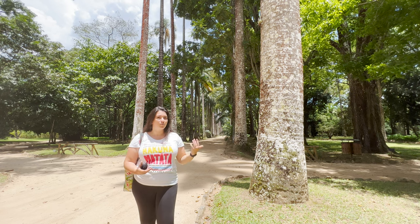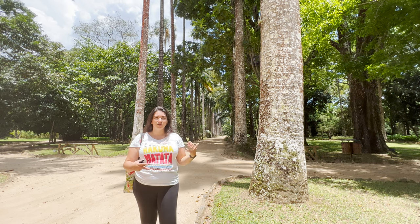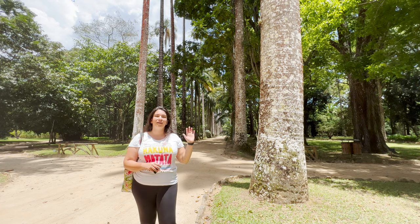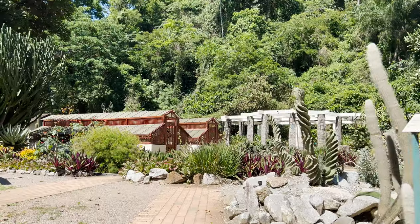So if you want to see a little bit more about the Botanical Garden and how it looks, just watch this video — I'm going to show you everything I find interesting here. Let's go and check it out.